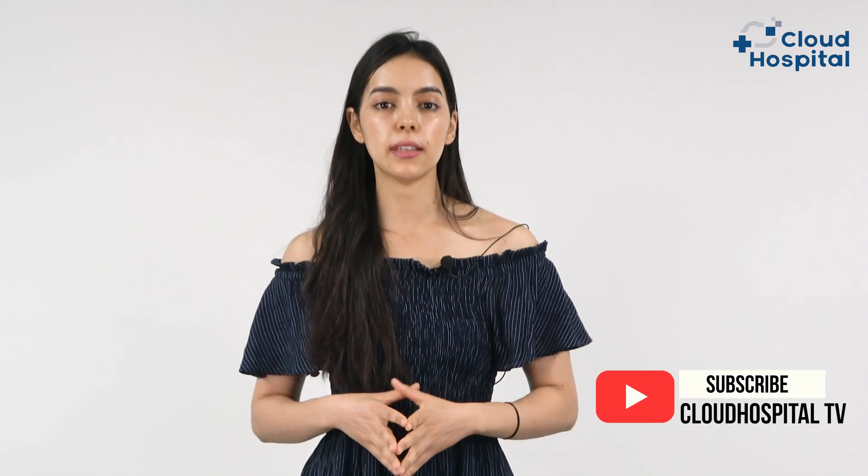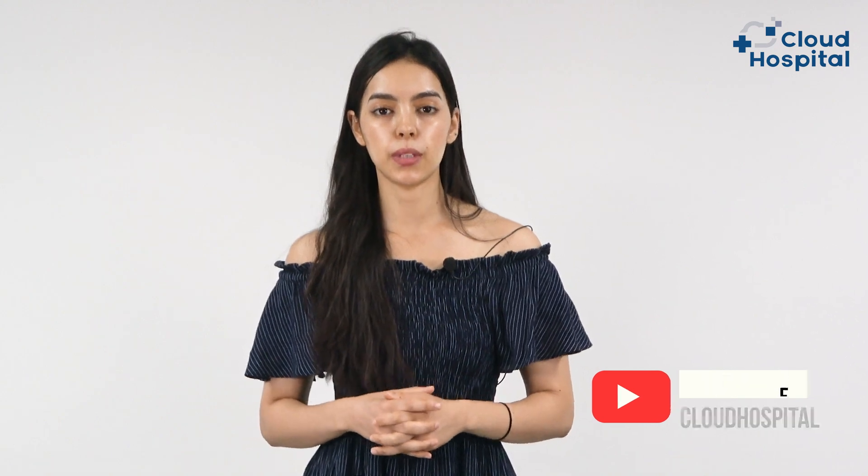Hi, I'm Ume. Before we start, please subscribe to our channel so you'll be updated with our new releases.